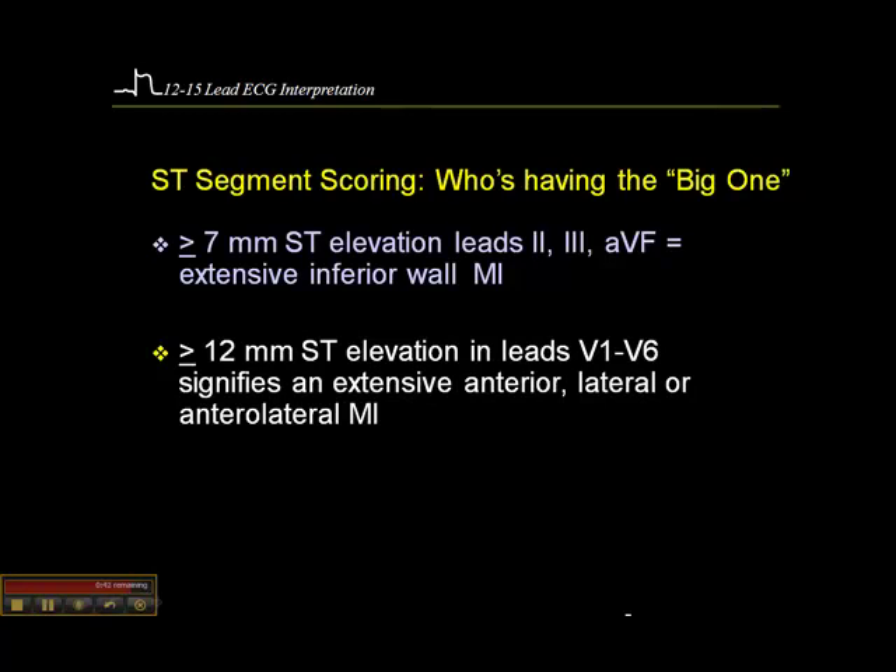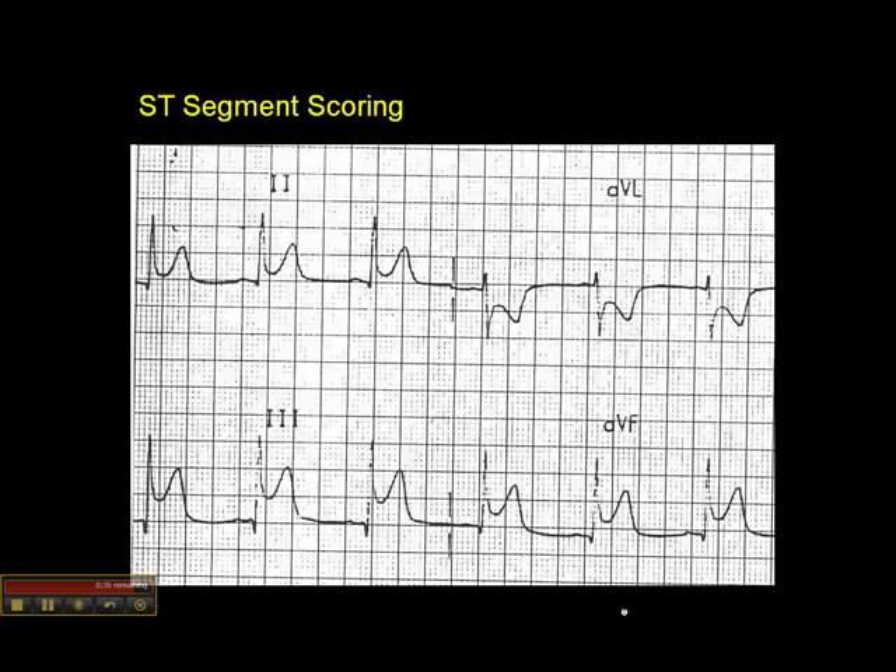If there's 12 millimeters or more of ST elevation in the precordial leads, that signifies an extensive anterior or anterolateral wall MI. Here's an example of an inferior MI where we have about 2 millimeters in lead 2, about 4 millimeters in lead 3, and about 3 to 4 millimeters in aVF — totaling greater than 7 millimeters of ST elevation, making this an extensive inferior wall infarction.